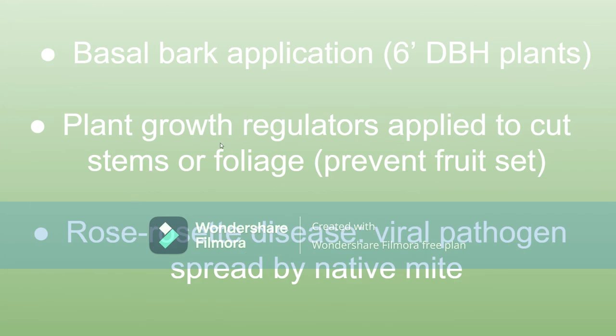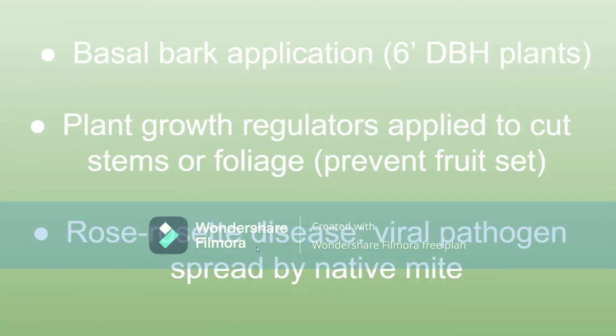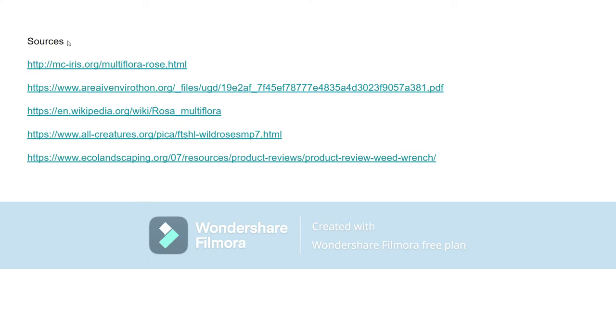There are also plant growth regulators that people apply either to the leaves or to the cut stems in order to prevent the fruit from growing. Some of those are pretty effective, but some are best used as a cocktail with other chemicals, as chemical control methods are typically best used in combination. That's your multiflora rose.